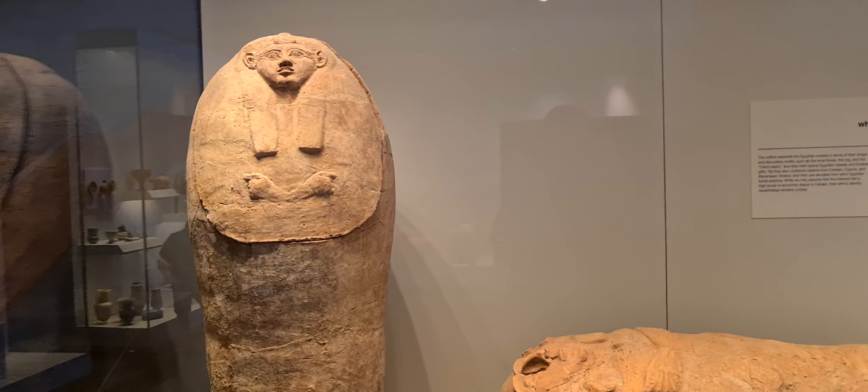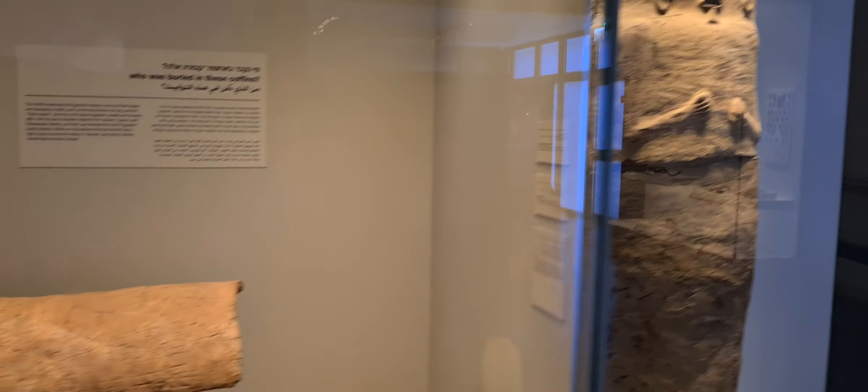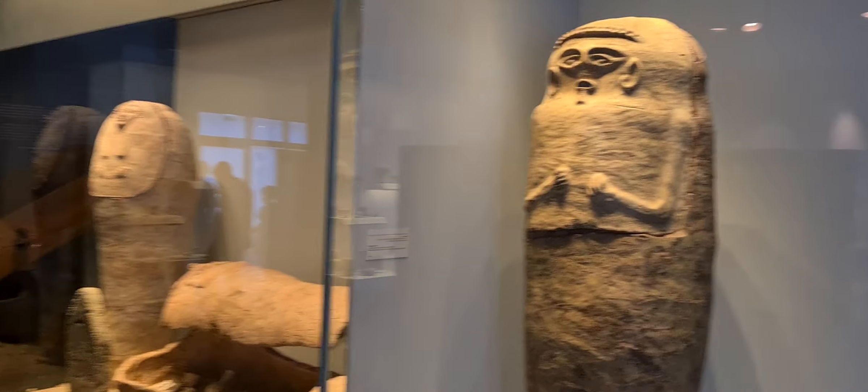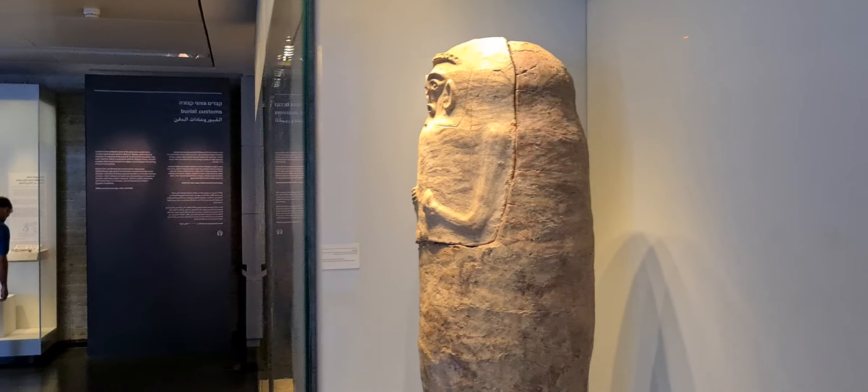I wonder how people knew how to decorate during that time with no tools like today or in the 21st century. Those were all made only by chiseling, mixing water with mud.